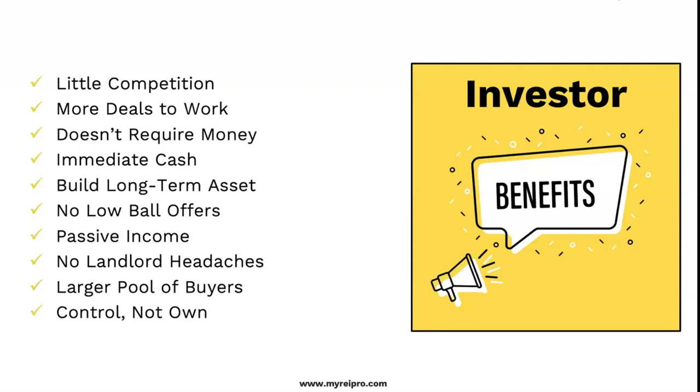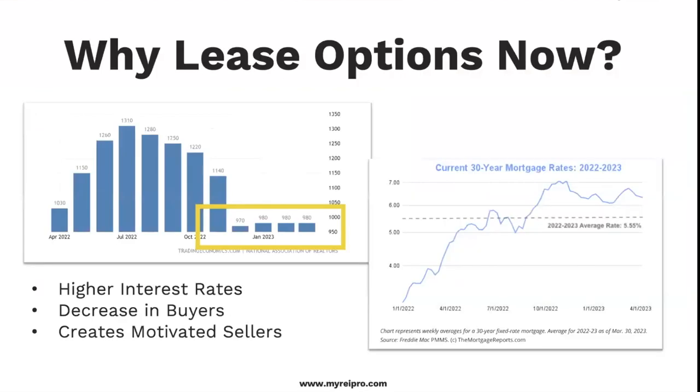Controlling the property, not owning the property — ultimately I always want to own, but if I can control a bunch of properties without owning them and still make money, that's pretty good. Why is this a big deal right now? Inventory levels have decreased — that's the first graph, based in thousands. Higher interest rates mean the buyer who could afford a $500,000 house last year can only afford $400,000 today. This creates more motivated sellers — not because people don't want to sell, but because there's a limited number of buyers. This strategy is going to open the door for both sides.